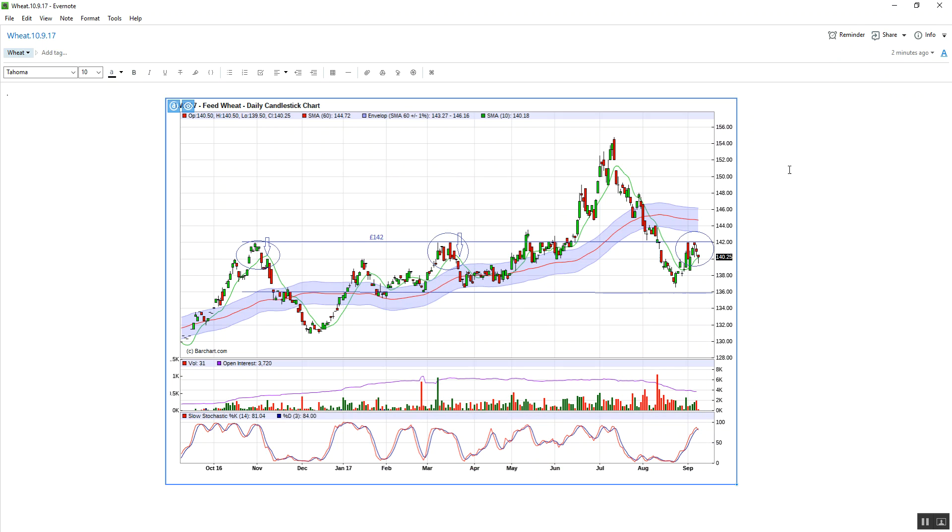Let's pop down into the daily. I've drawn this line across the support — the support turned resistance at 142. We can see that back in November, it came up and tested, broke through the 10 SMA, and then came down to 136 and then 132. In March of this year, we can see exactly the same — came up and tested, hovered about, broke through the 10 SMA, and then came down to a level of 136.50.